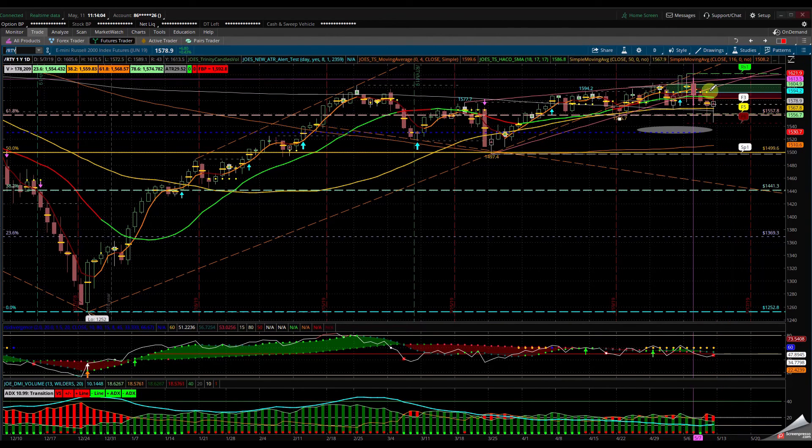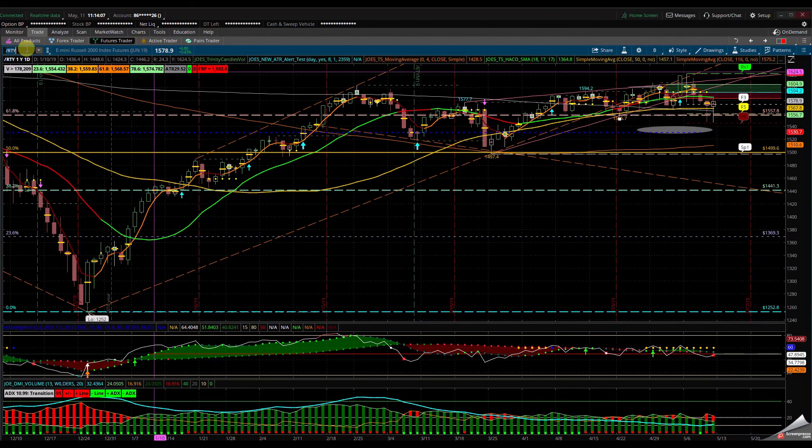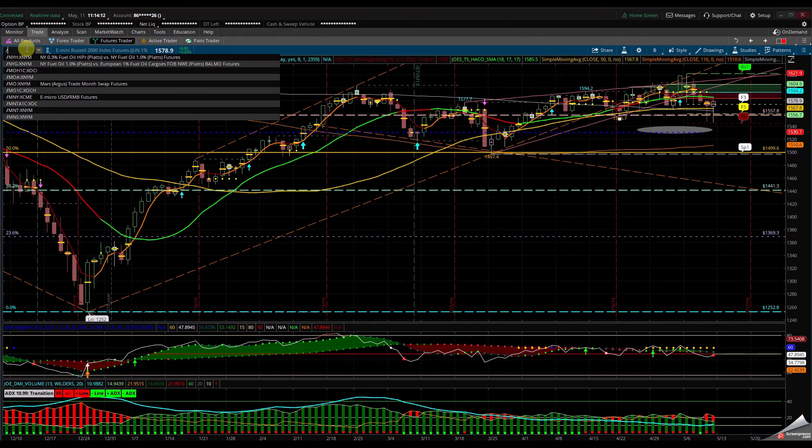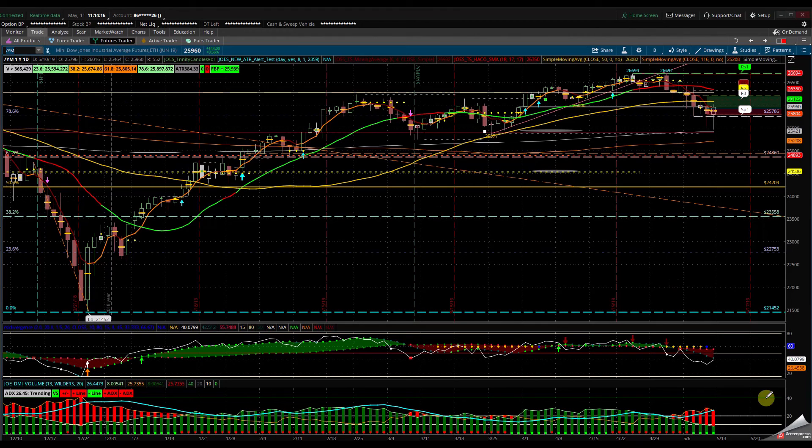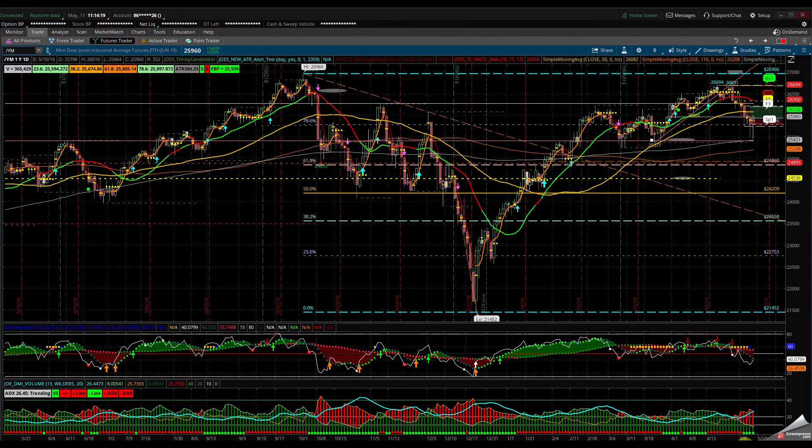Let's take a look at the Dow Jones Industrial Average — slash YM. The Dow Jones Industrial Average looks very similar — it had a double bottom, trying to come back up. If we can clear the 50 SMA here in the Dow Jones Industrial, let's call it 25,950 to 26,000, it's going to become more bullish to the upside, which gives us an opportunity to go higher. Let's see what the tariff does.